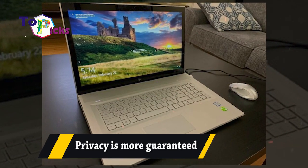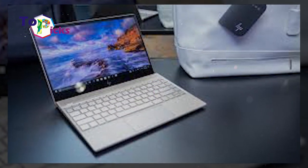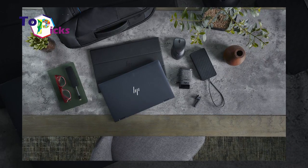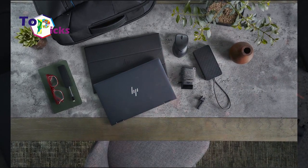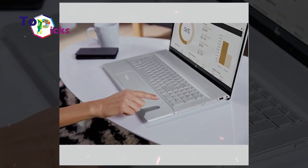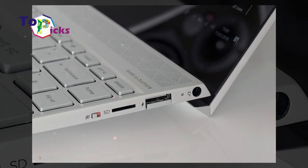Privacy is more guaranteed with the latest N517, which offers some extra personal privacy experiences. In addition to the touchpad, the N517 now has an all-in-one keyboard with the option to turn off the microphone or camera. Fingerprint access is also available for additional security, making this laptop well-suited for people who prefer quick access.